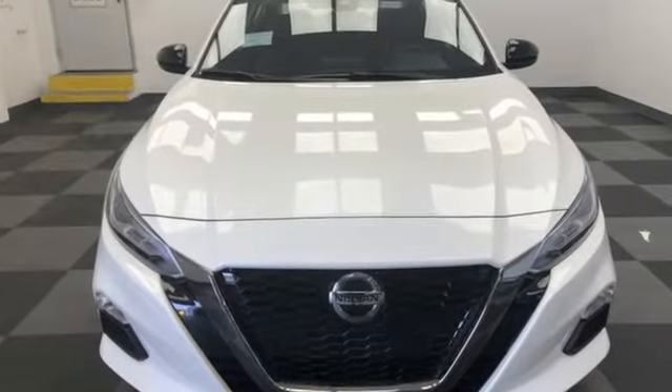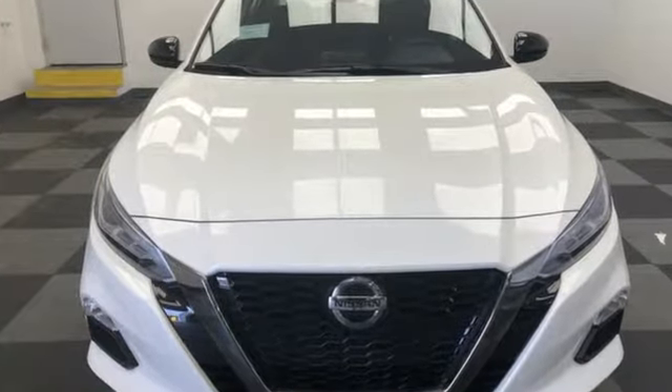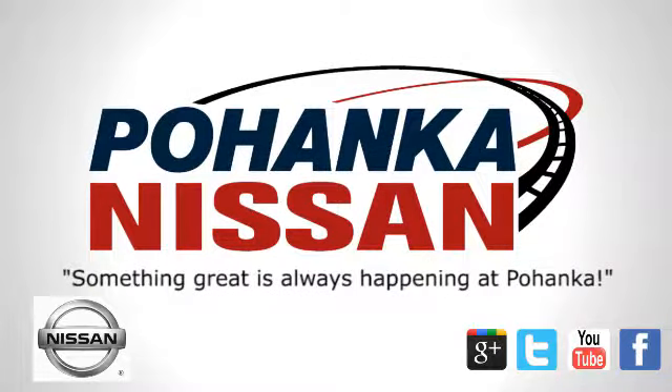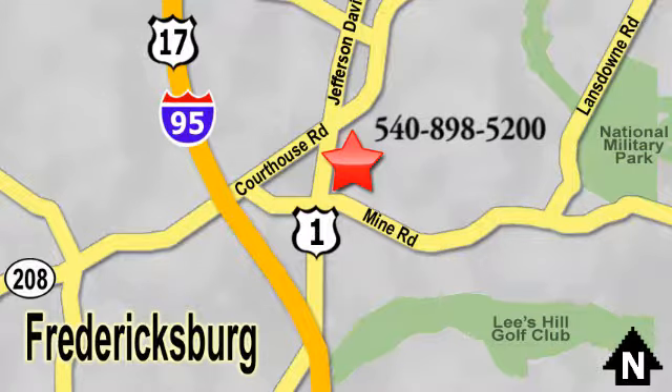Nissan — built for the human race. Hurry in today and see it for yourself. Welcome to Pohanka Nissan in Fredericksburg — something great is always happening at Pohanka, located on Route 1 in Fredericksburg, Virginia.